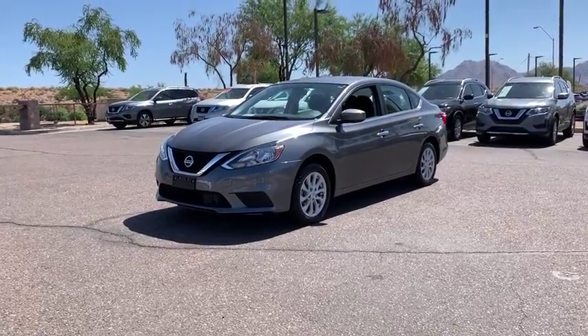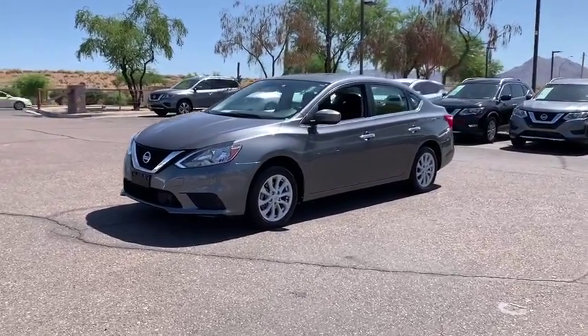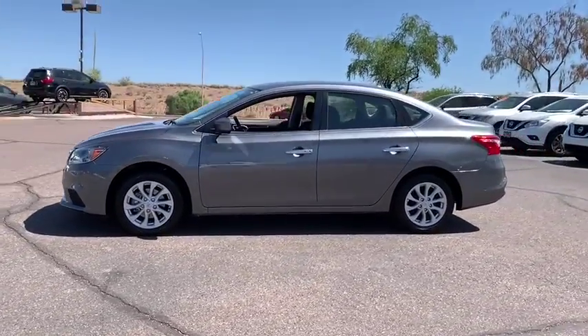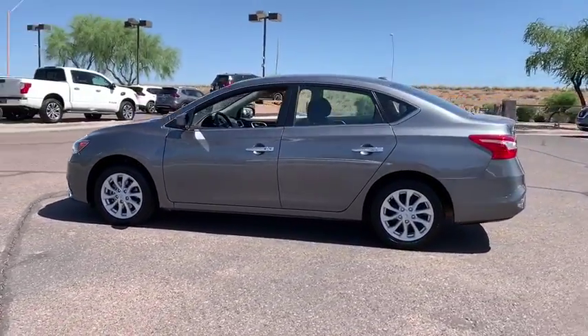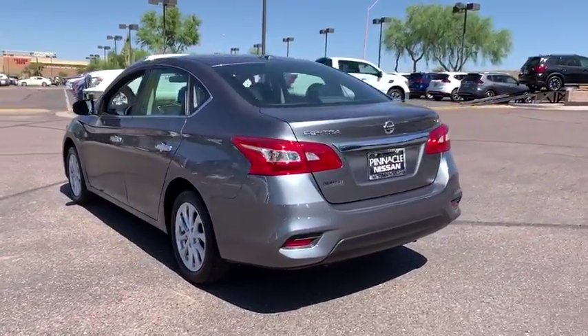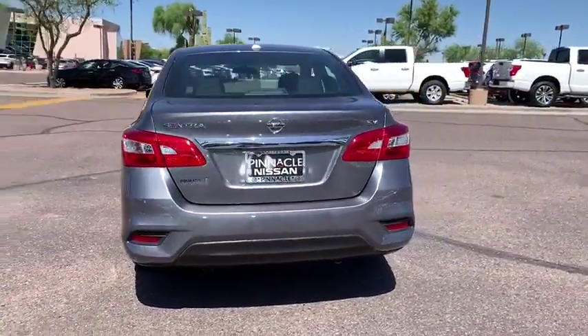The 2018 Nissan Sentra. With its spacious and versatile interior and stellar fuel efficiency, the Nissan Sentra is the obvious choice for anyone who wants to enjoy a stylish and comfortable ride. This vehicle has less than 40,000 miles.